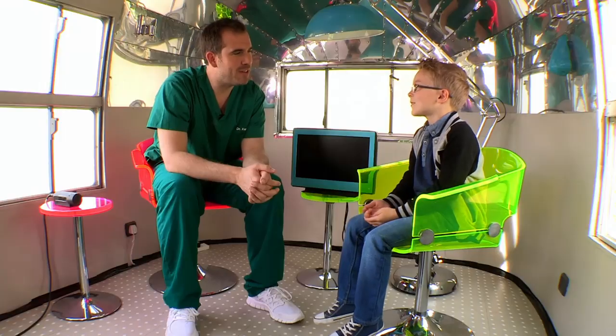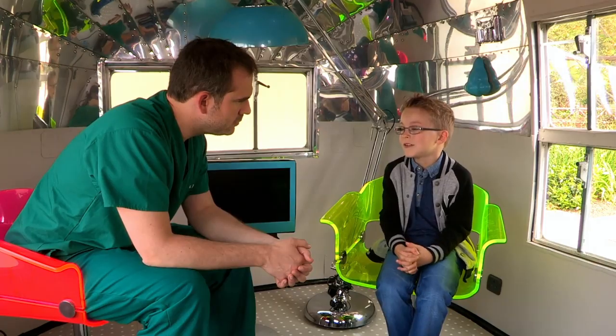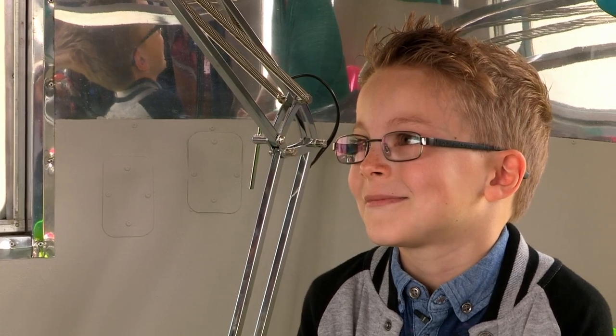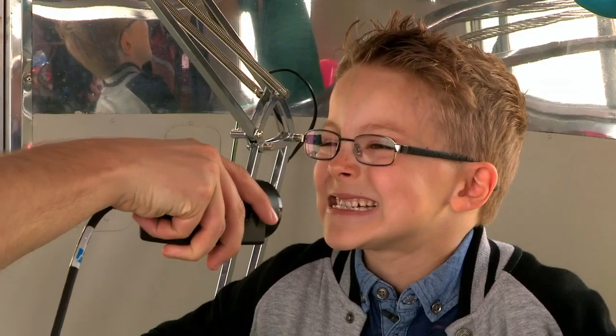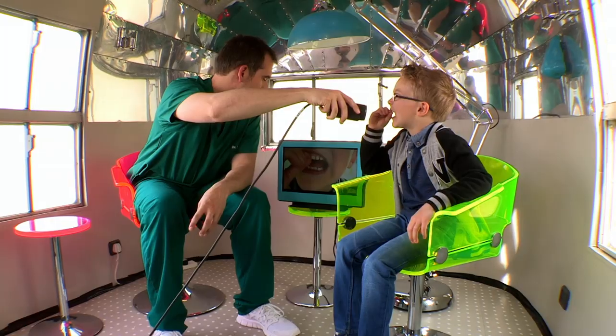So Thomas, why have you come to the ouchmobile today? I've hardly lost any of my milk teeth but all my friends have. Sounds to me like a case of 'I've hardly lost any of my milk teeth but all my friends have'-itis. How many have you lost? I've lost four. And I've got one. Right, let's have a look. Give that one a wobble for me. Oh, that's brilliant — look at that.